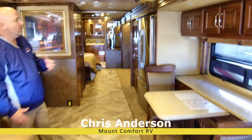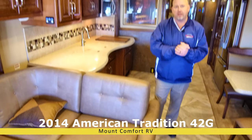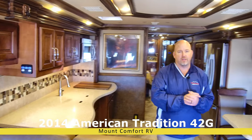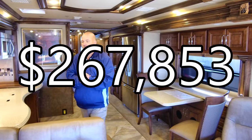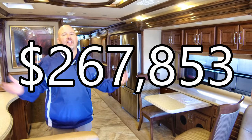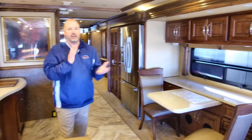We originally had this coach listed for $299,916 and that didn't sell it, so now it's sat here too long and we're going to sell it. We've marked it down to $267,853. I can't do the exact math right now, but let's just say that is a huge discount on this coach — just to move it, just to get it going.